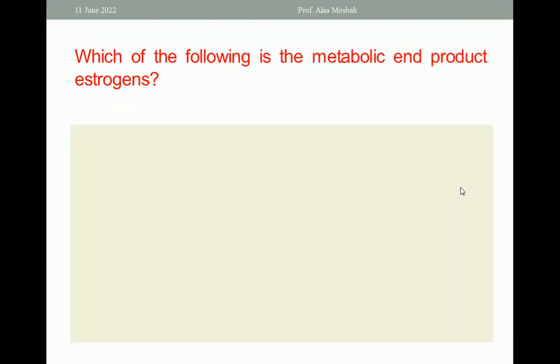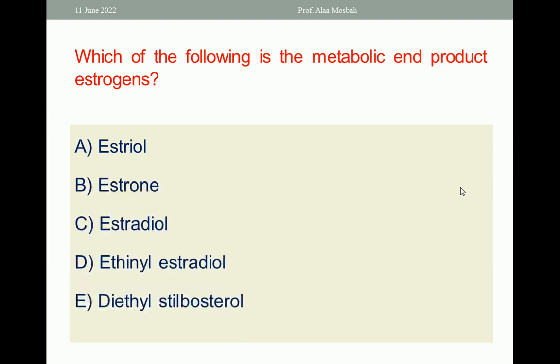Let us go to the next. Which of the following is a metabolic end-product of estrogens? Estradiol, estrone, estriol, ethinylestradiol, or diethylstilbestrol. Choose the one best response. The one best response is estriol. Estriol occurs after hydroxylation of estrone and estradiol using cytochrome P450. So estriol is the best one response in this question.